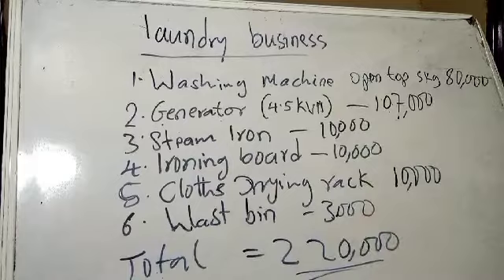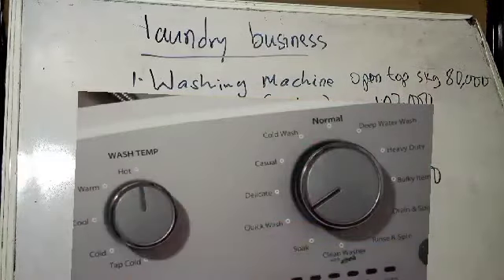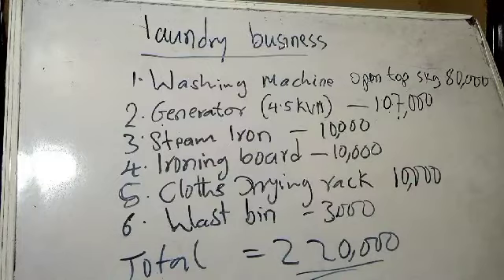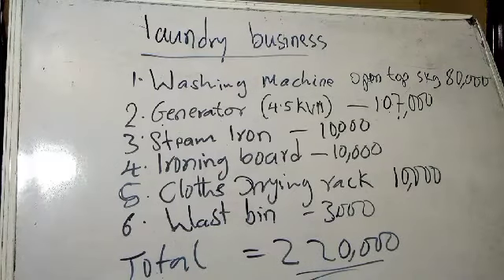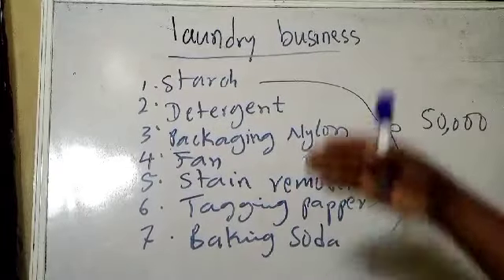Let's take a quick look at the tools and equipment we need for this business. Number one, we need a washing machine — the open-top type, because it will be easy to add detergent and other chemicals used in washing. We buy the 5 kg open-top washing machine for 80,000 Naira. We will also need a generator of 4.5 kVA, which will cost 107,000 Naira. Steam iron is 10,000 Naira, ironing board around 10,000, clothes drying rack about 10,000, and a wash bin for 3,000 Naira. The total for equipment comes to 220,000 Naira.